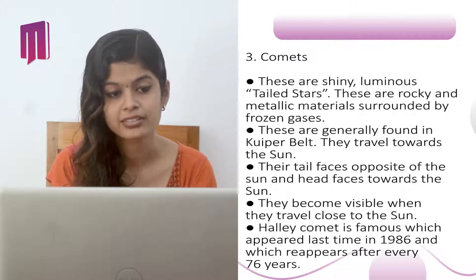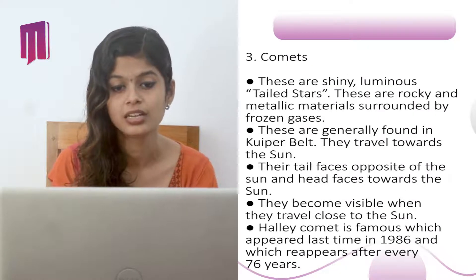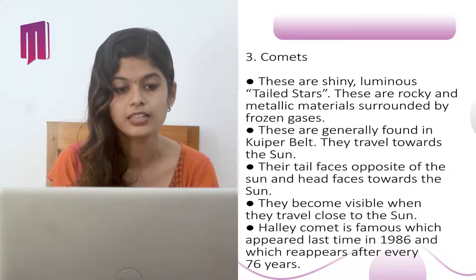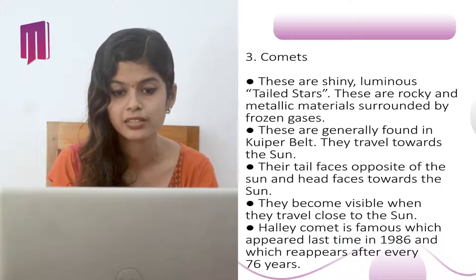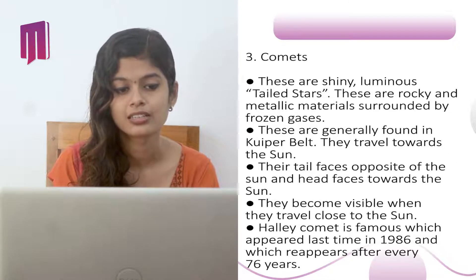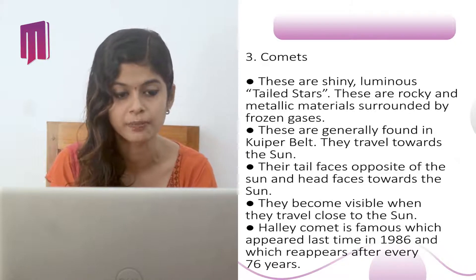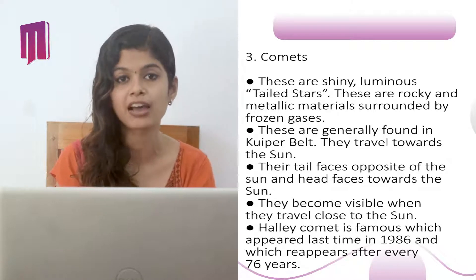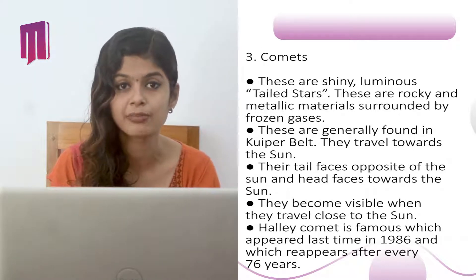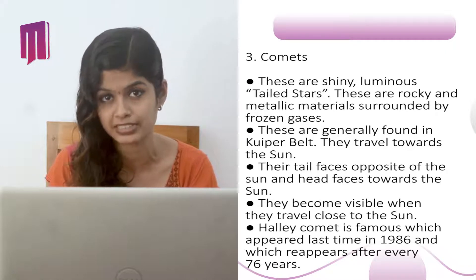The third space object is comets — shiny, luminous, tailed objects. These are rocky and metallic material surrounded by frozen gases, generally found in the Kuiper Belt. They travel towards the Sun, with their tail facing opposite to the Sun and head facing towards the Sun. They become visible when they travel close to the Sun. Halley's Comet is the most famous, which last appeared in 1986 and reappears every 76 years.